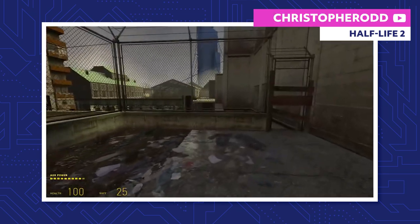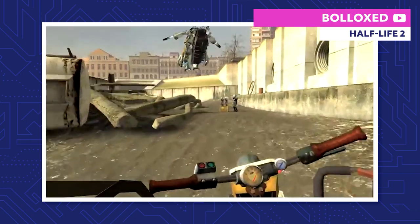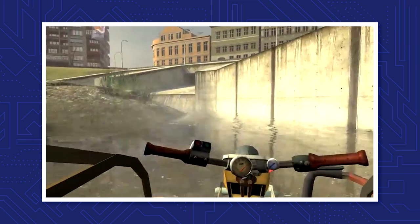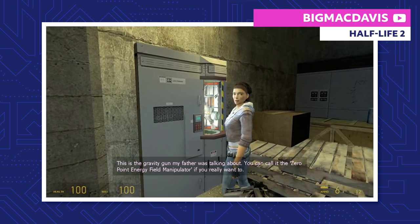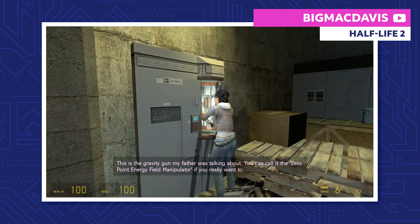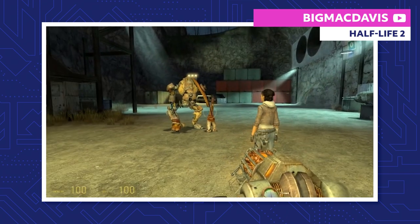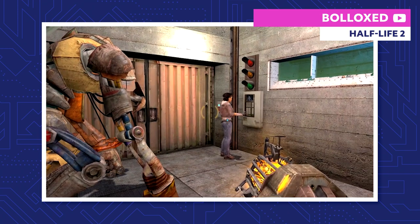From there, Gordon has to run on foot through the city's canal system to regroup with Alyx, all while being chased by Civil Protection. Once Gordon finds an airboat, he makes his way through the canals and gets to Black Mesa East. Here he meets Dr. Judith Mossman and reunites with Alyx and Eli. He also gets a hold of the zero-point energy field manipulator, aka the Gravity Gun. Alyx also introduces Gordon to a giant, deadly robot that runs like a dog, rolls around like a dog, and likes being pet like a dog. Its name is Dog.